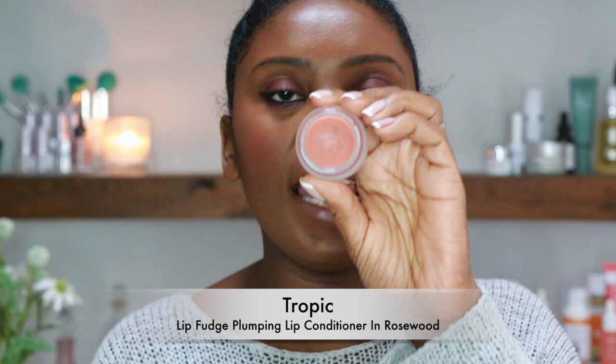Now for my lips — they feel a little dry, so I'm going to put a little balm on first. I'm going in with Tropic's Lip Fudge Lip Plump in Rosewood. I just swipe a little bit on — it smells delicious, like toffees or fudge — hence the name! It feels really hydrating and gives a nice high sheen to the lips as well.